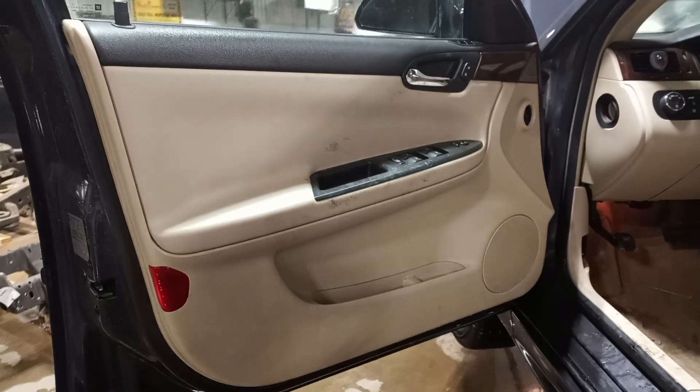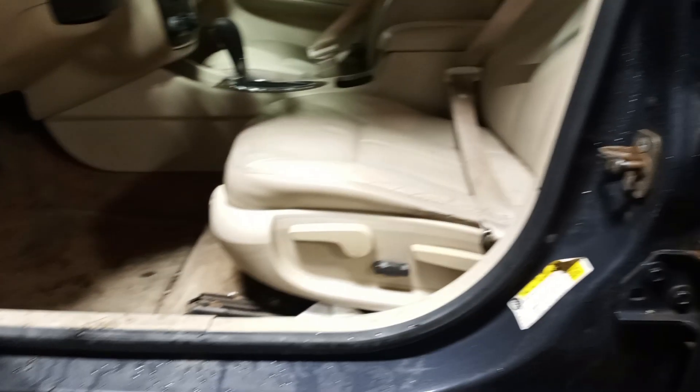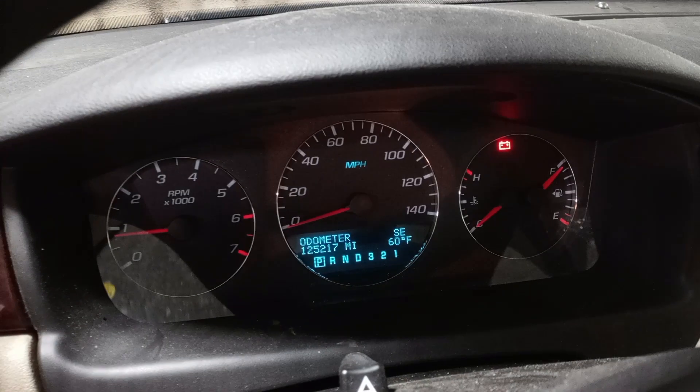Black and tan interior, power seats, leather. There's the miles, and it has a sunroof.